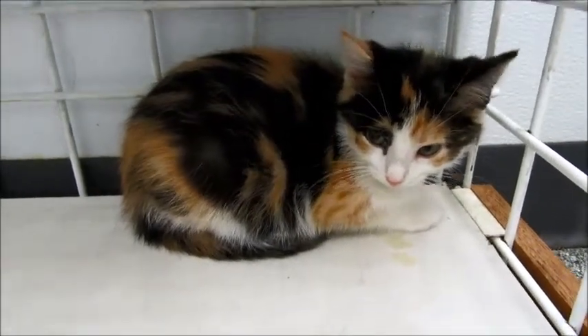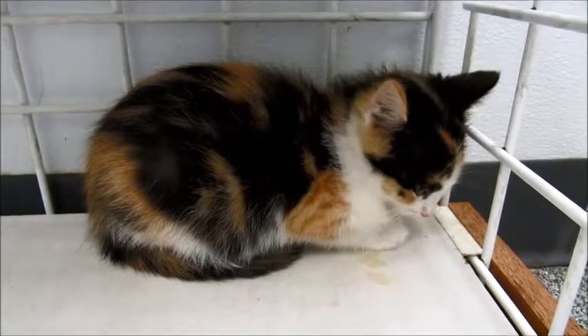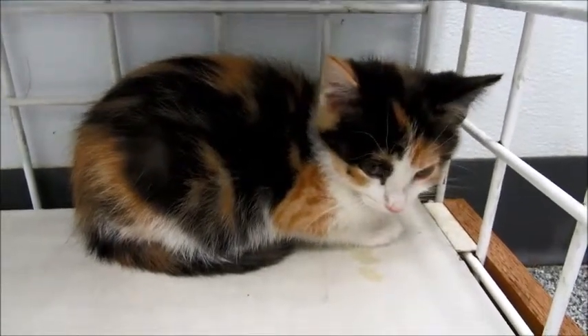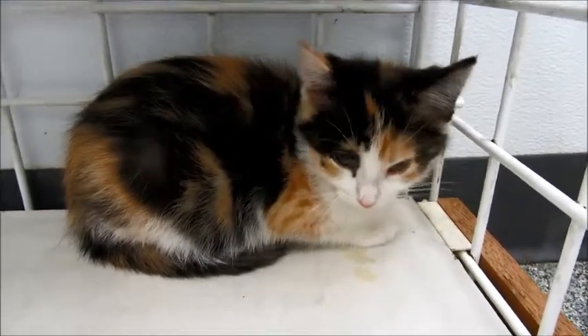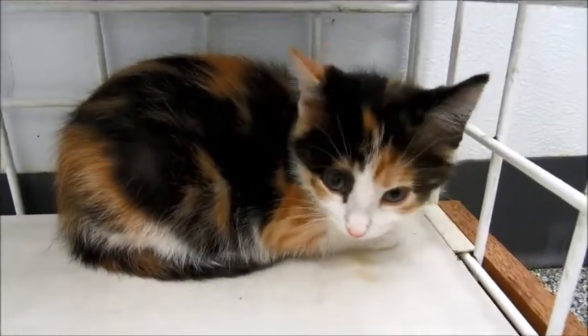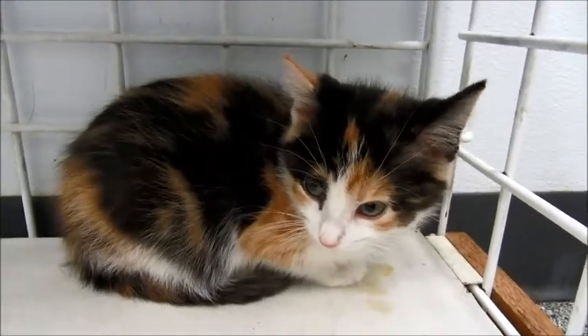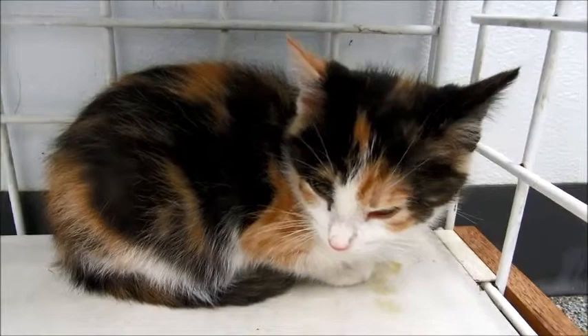So she is a little shy. I think it could be because she doesn't know me and I just put her in a strange room. Kathy said when she held her, she would purr. So she definitely needs somebody that is going to give her a little more time to get used to her new surroundings, because she's a little scared.